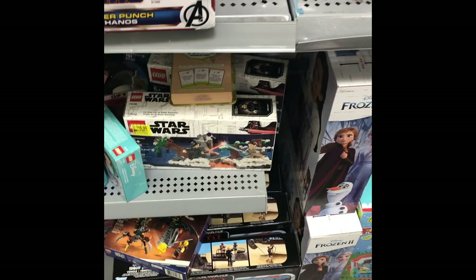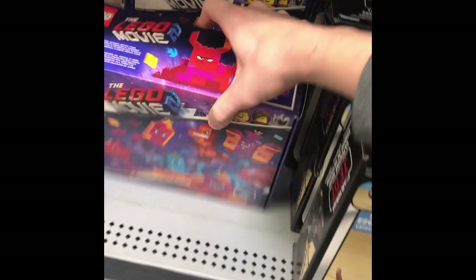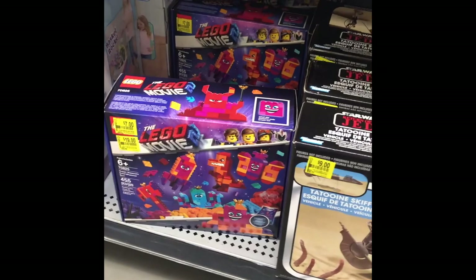The Duel on Star Calipé set — these are really not on big clearance. Seven bucks for this one though — I might have to pick that up because that's very cheap for that set. A winged — like, is this on clearance? What else we got?